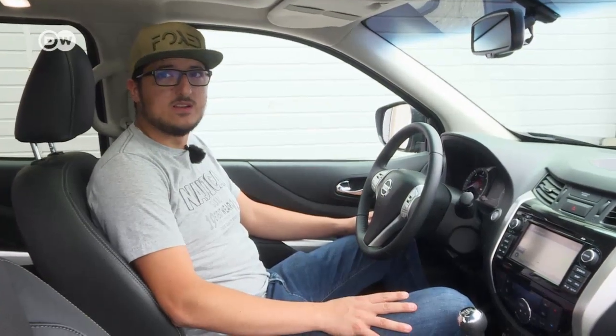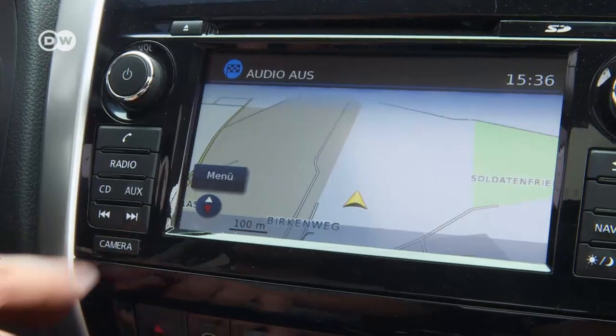Reason number three why pickups may become more popular is that their days as purely utility vehicles are coming to an end, though not so much when it comes to the driving experience. A pickup will never drive like a passenger car, but the Nissan Navara has more comfortable features and useful assists, like a 360-degree camera.